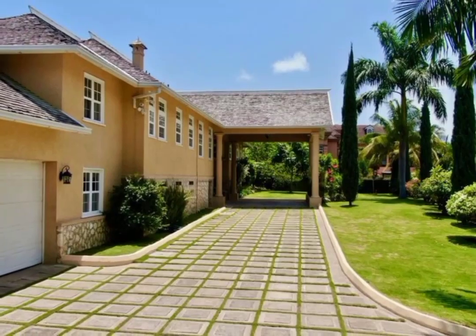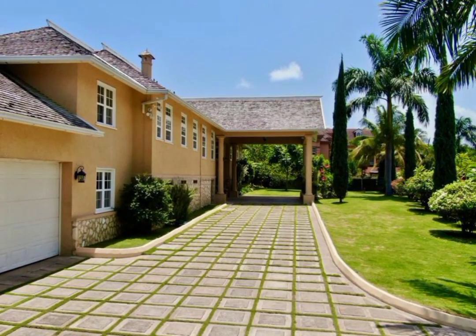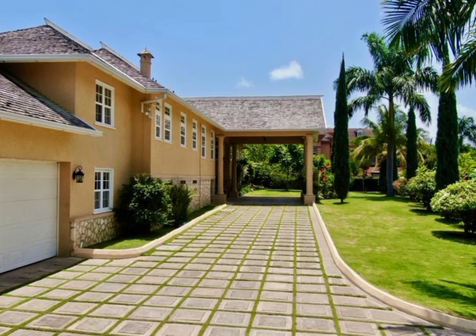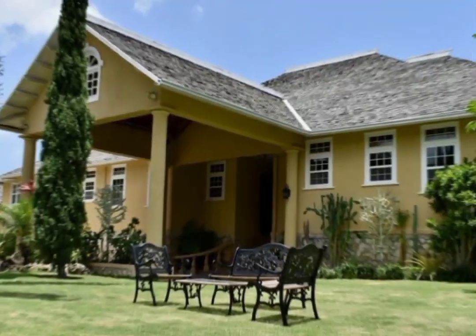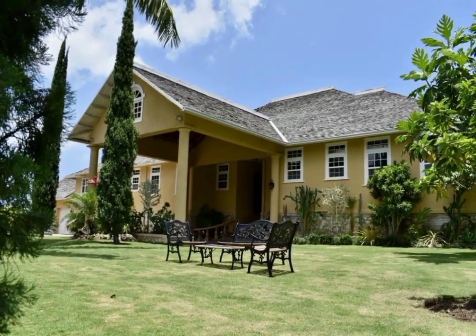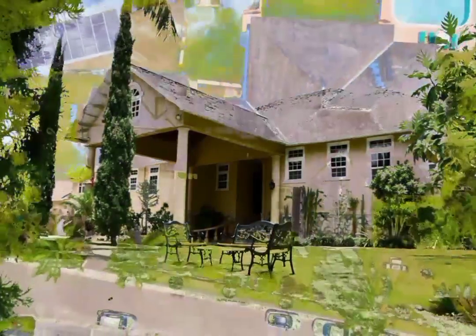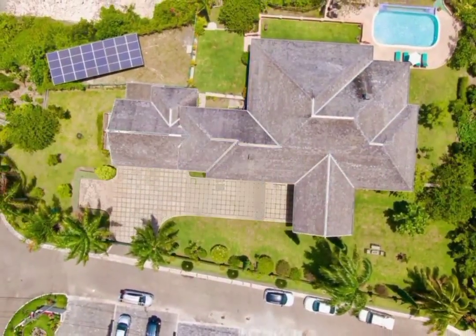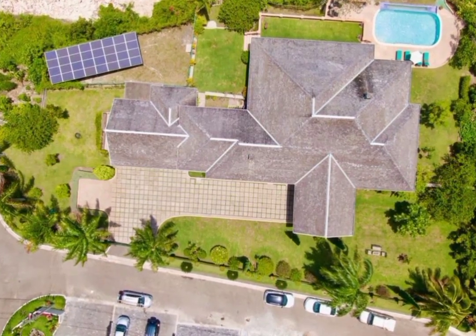Today we have this beautifully designed home located in a gated community in Mansfield Drive, Ocho Rios, St. Anne. Sitting on over half-acre of prime land with well-manicured lawns that boasts a terrace garden filled with tropical flowers and a variety of exotic fruit trees.